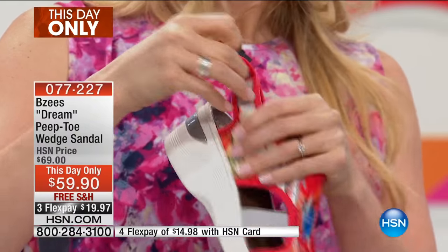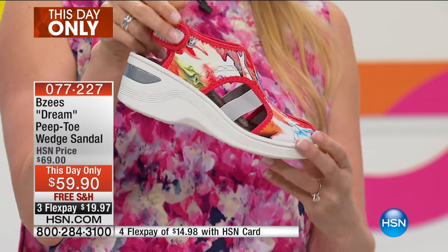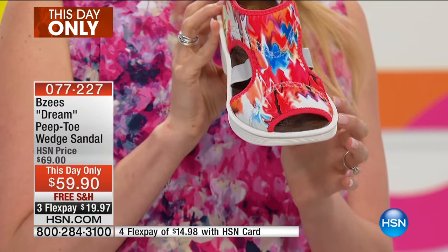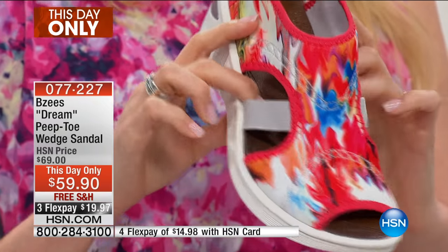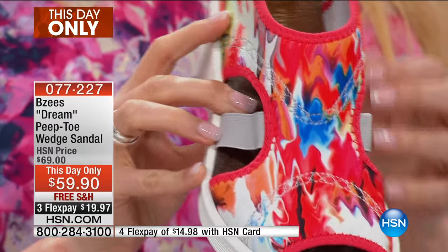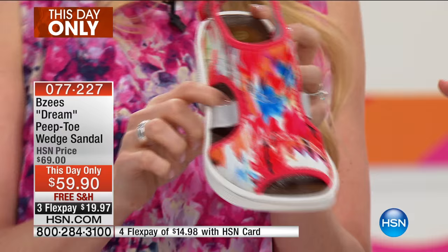And then you have this easy on, easy off right there. I'm showing this beautiful neon print. This is a custom print specifically made — you're not going to find this fabric in this print anywhere else because our designer made this specifically for Beezies. She's very artistic in nature, finds photographs inspired by art that she loves, photographs it and has a print made custom for this. I love that print.